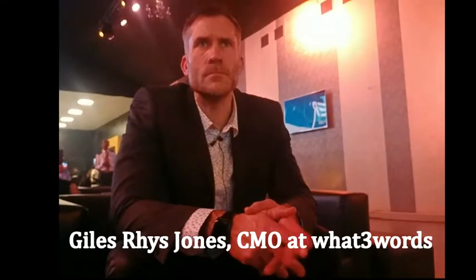Could you tell us about your application which is inbuilt in the car? Sure, so what3words is just a really simple way to talk about location. We've cut the world up into 57 trillion 3m by 3m squares and then we've given each one of those squares a three-word address. So three words to describe any spot on the planet.